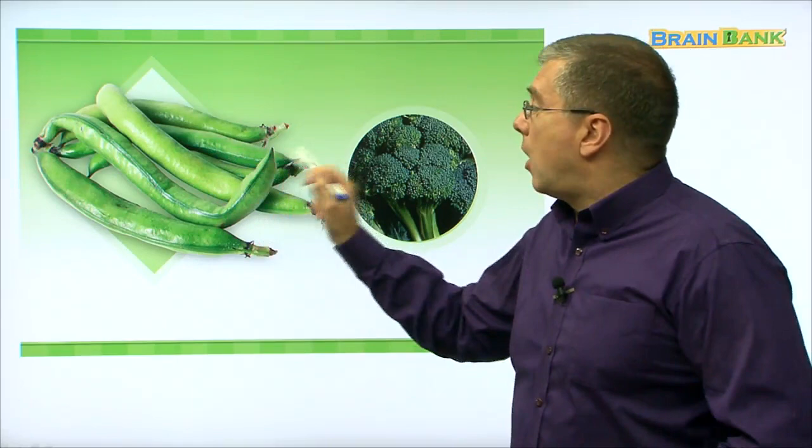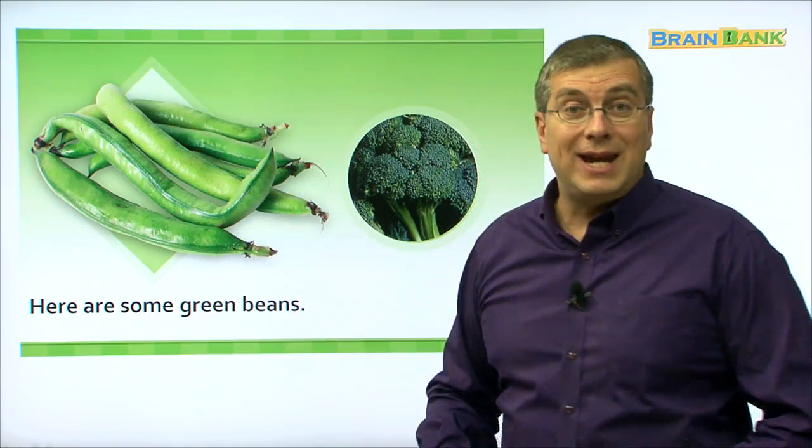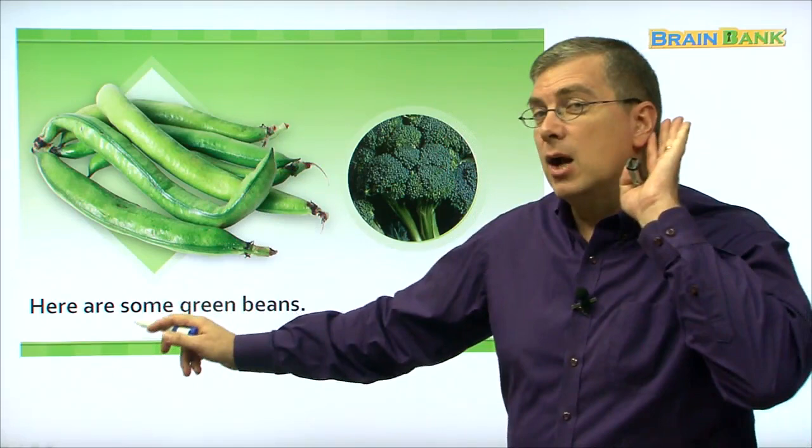What are these? Here are some green beans. These are green beans. They are green — that's why they're called green beans. They're green and they are beans. They're good for you. Can you say that? Let me hear you: here are some green beans.